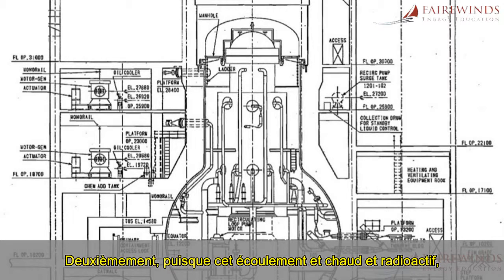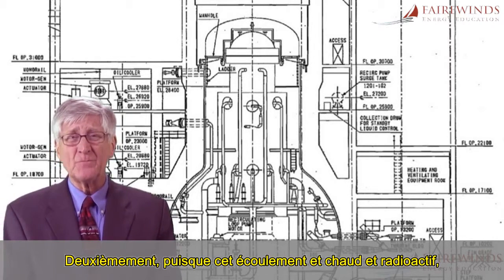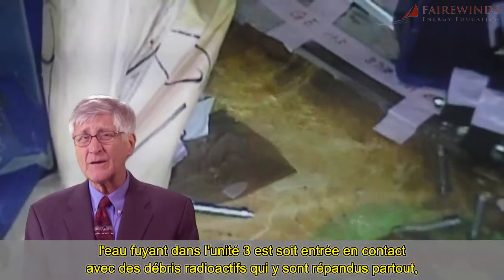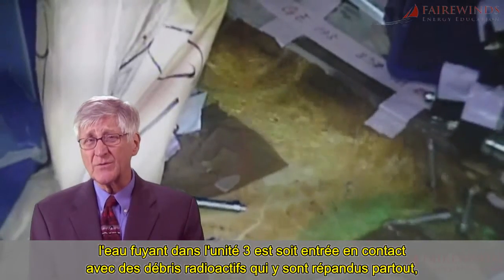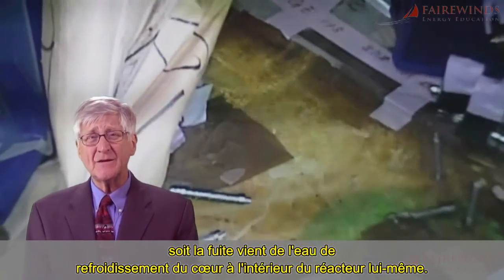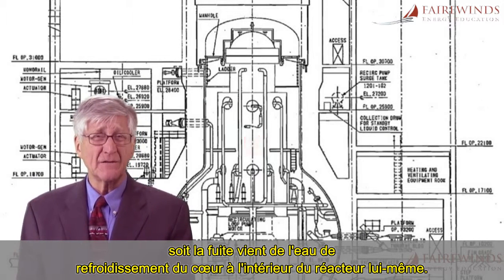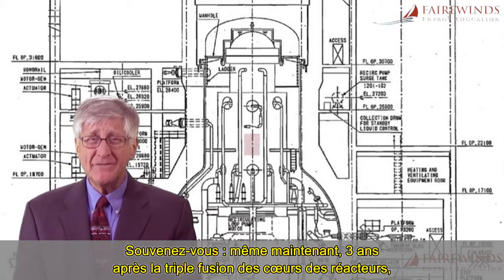Second, because the stream was warm and radioactive, the water leaking in Unit 3 either came in contact with radioactive debris spread throughout Unit 3 or is leaking from the water that cools the nuclear core within the reactor itself.